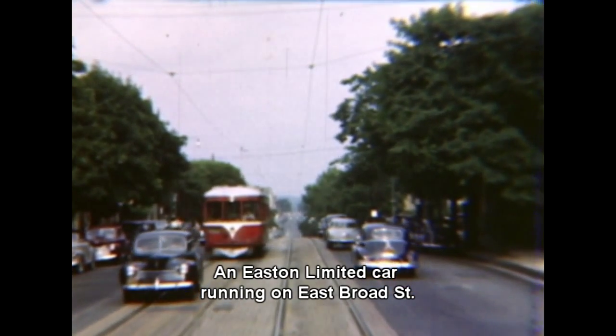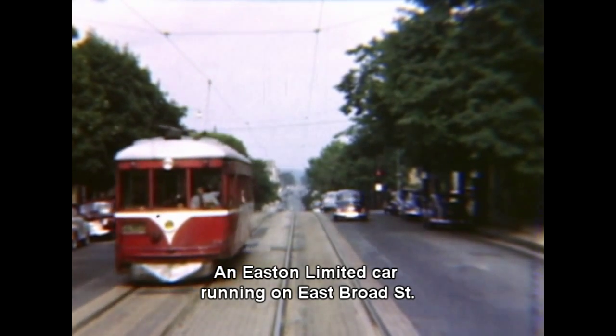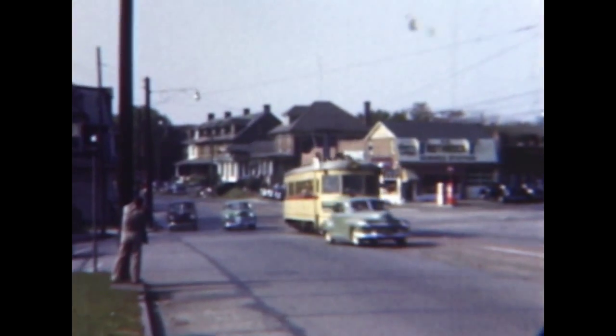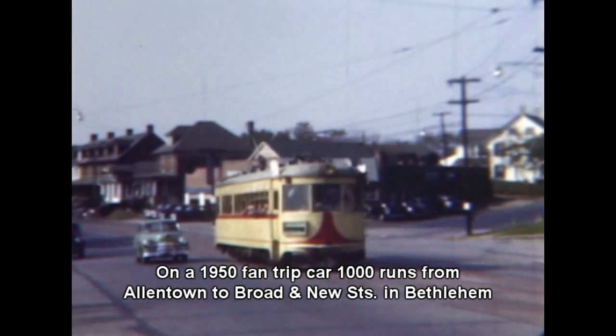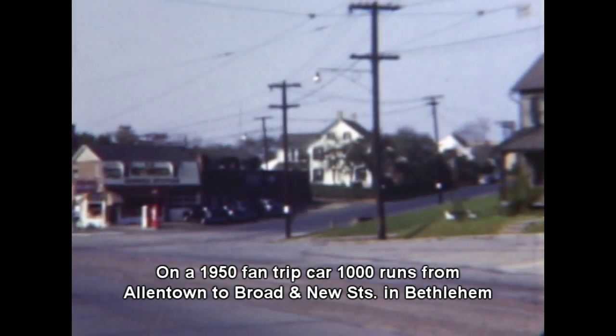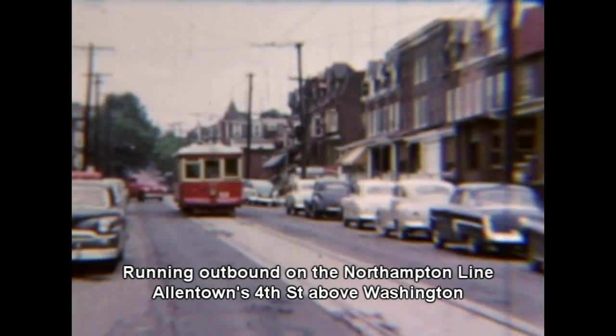An ex-Dayton and Troy 1929 lightweight running east in limited service through Bethlehem. Liberty Cincinnati Car Company lightweight, now Liberty Bell 100, running a rare fan trip from Allentown to Bethlehem.